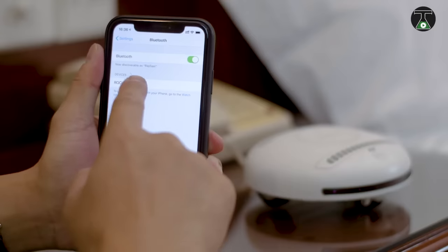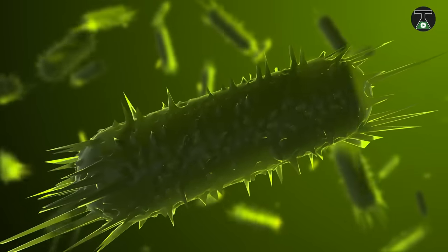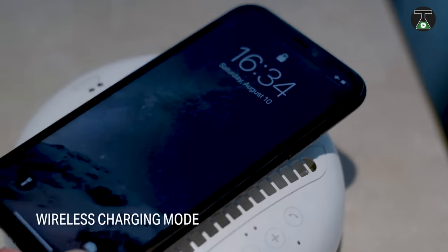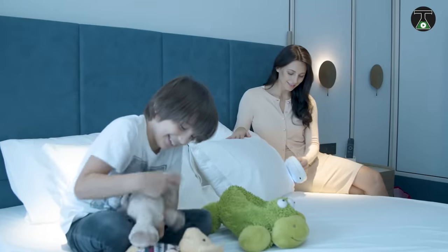It also comes with an inbuilt speaker so you can listen to some catchy tunes as you rid yourself of dangerous microorganisms. It also provides a great experience of portability due to its lithium-ion battery that supports wireless charging. You can have all these capabilities for the price of $260.